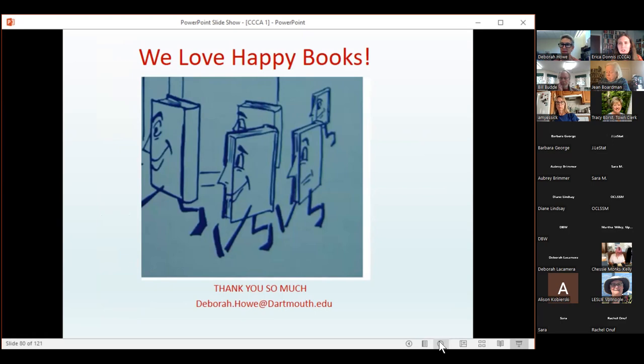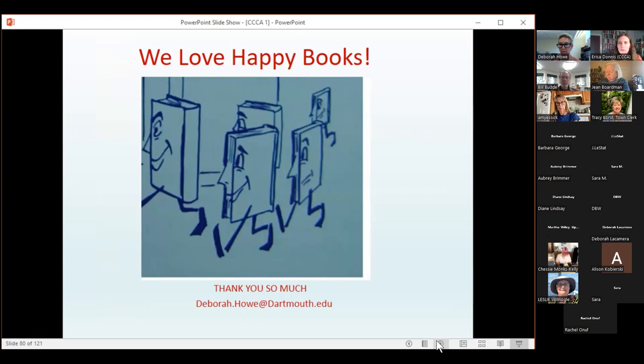Thank you, Deborah. It's wonderful to have your presentation and to have you here to answer questions. Because we're a smaller group, I want to open the floor. We can start with a question that Martha posted in the chat about bookends — can you address bookends in museum storage?